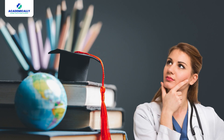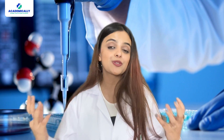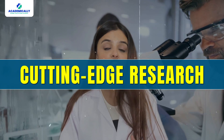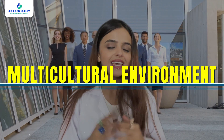So first thing first — why Australia? Australia is known for its world-class education system and innovative approach to pharmacy practice. By doing a Master of Pharmacy here, you will have access to cutting-edge research, state-of-the-art facilities, and a multicultural environment that enhances your learning experience.